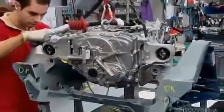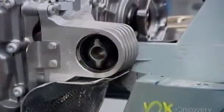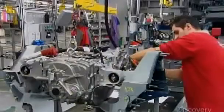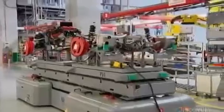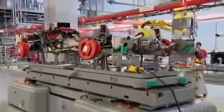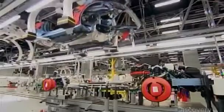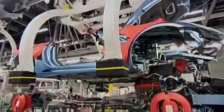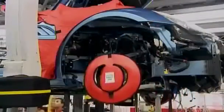Moving onto the chassis, a technician uses a hoist to position and fasten the engine and gearbox in place. Robots then transport the completed powertrain to the assembly area, where an automatic crane gently lowers the car body onto the chassis, which includes the fully assembled suspension, gearbox and engine. This step is known as the marriage.